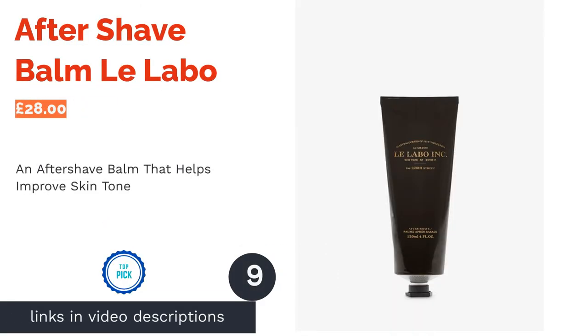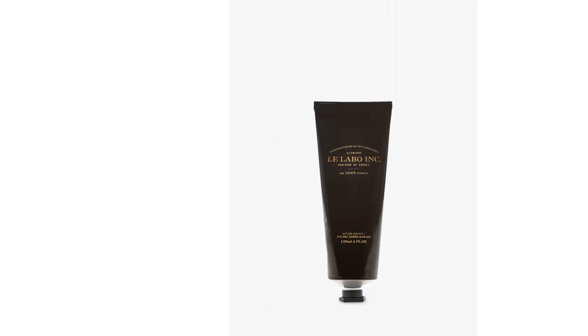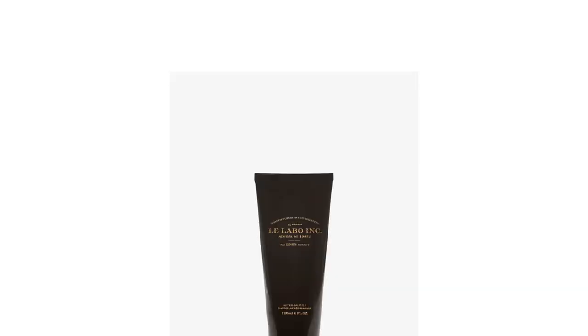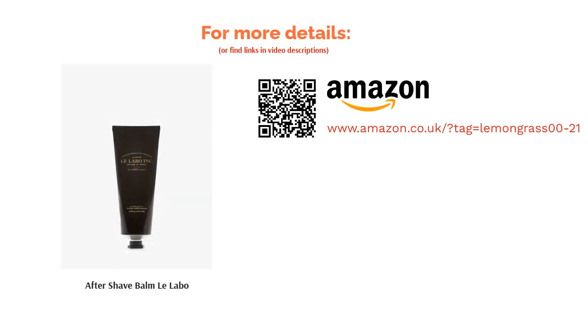The next product in our list is Aftershave Balm by La Labo. We love this aftershave balm for its skin-boosting ingredients. Their plant-based formula contains sodium hyaluronate and niacinamide, two ingredients you'll want to look for if you're trying to heal acne scarring or want to prevent the onset of wrinkles and fine lines. Like glycerin, sodium hyaluronate draws in moisture to the lower layers of the skin, while niacinamide is a water-soluble vitamin that helps minimize enlarged pores and improve uneven skin tone.